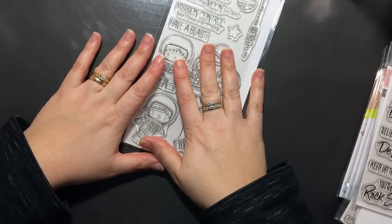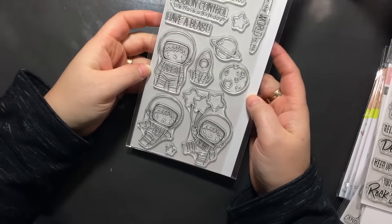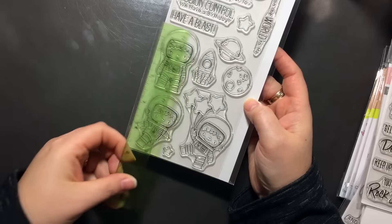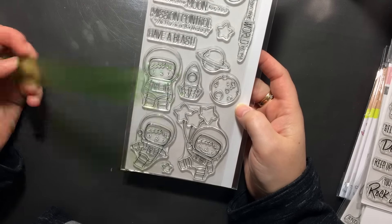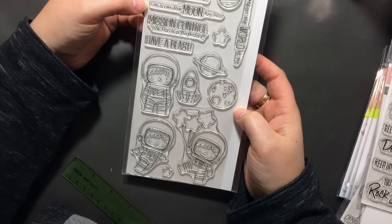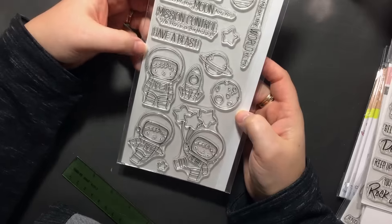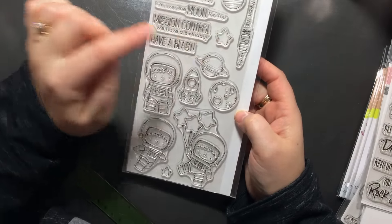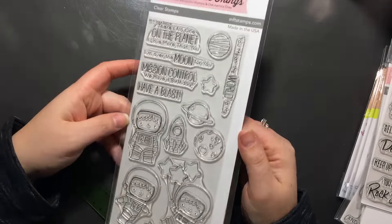Lastly, I wasn't going to get this space set because I already have some space sets, but it's so adorable and I'm glad I did get it because these images are nice and big — two and a half inches tall and one and a half inches wide. I love the sentiments: 'There's no one on the planet I love more than you,' 'I'm over the moon for you,' 'Mission Control, we have a birthday,' 'Have a blast,' and 'You mean the world to me.' And then of course the planets, the star, the spaceship, and the star balloons.